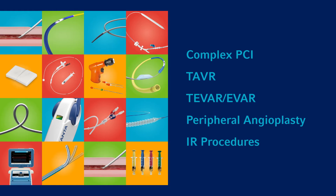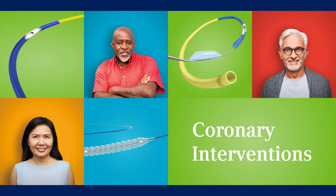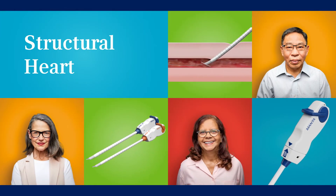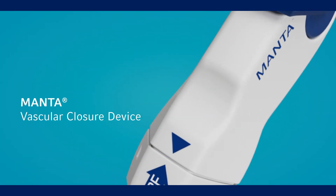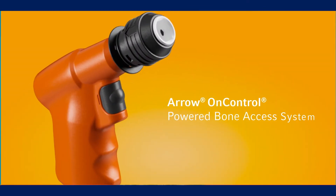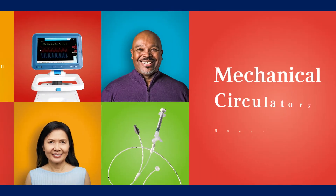With product offerings focused on coronary interventions featuring the GuideLiner V3 catheter, structural heart featuring the Manta vascular closure device, and peripheral interventions featuring the Arrow OnControl powered bone access system.